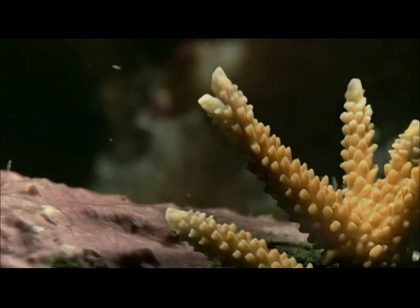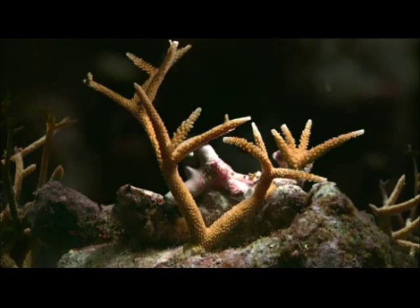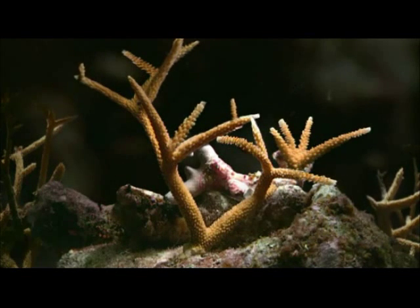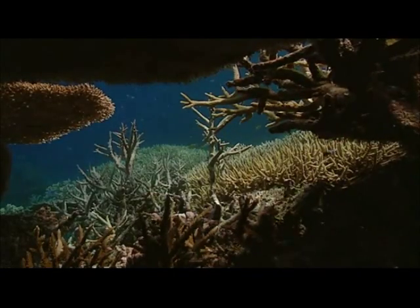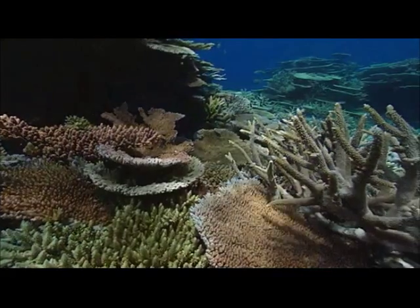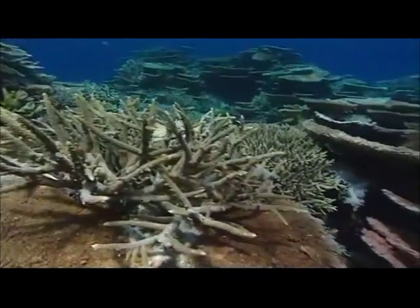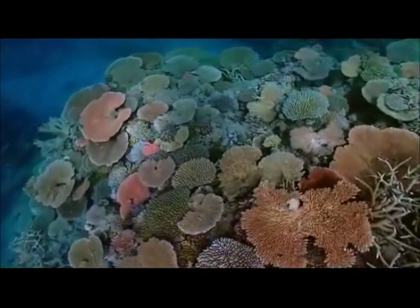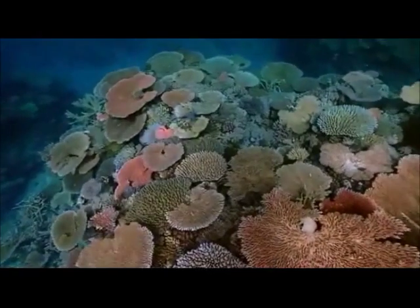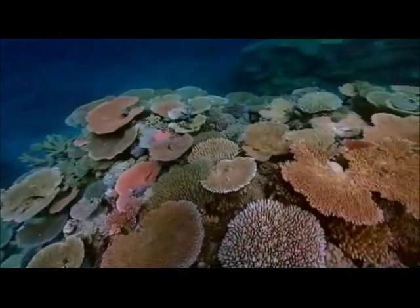It increases in length by an impressive 15 centimeters a year. This branching coral is only two years old, and a mature reef can be thousands. Corals provide the foundations on which the entire reef community relies.